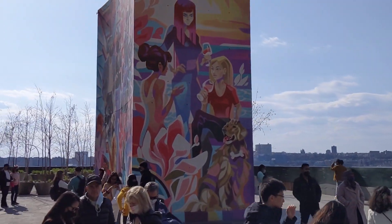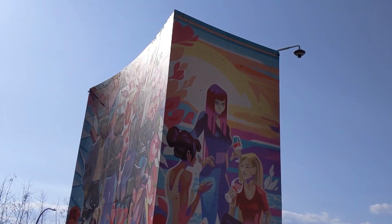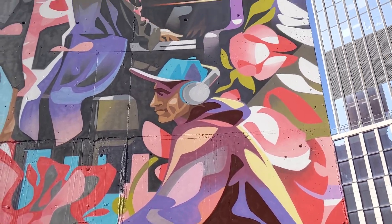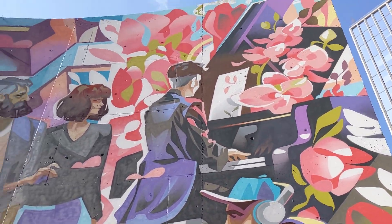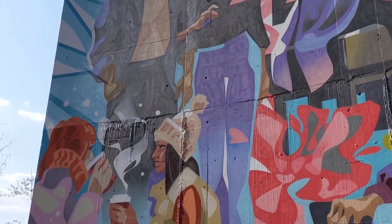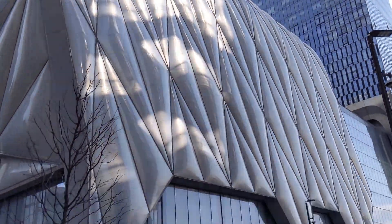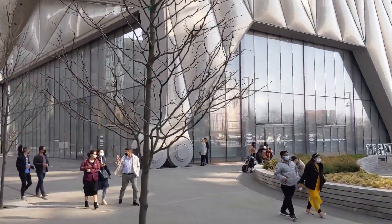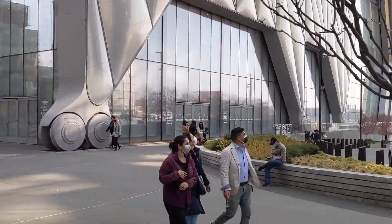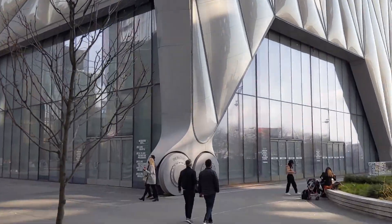And here is an art installation. This building is really neat — it has like wheels for feet. It's called The Shed. That's neat, that is really cool.